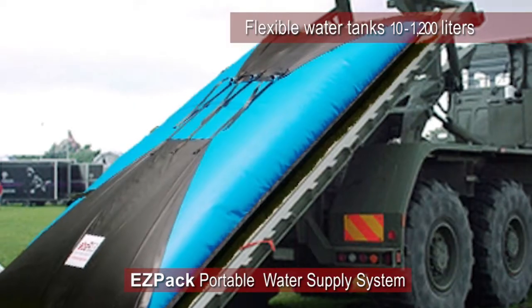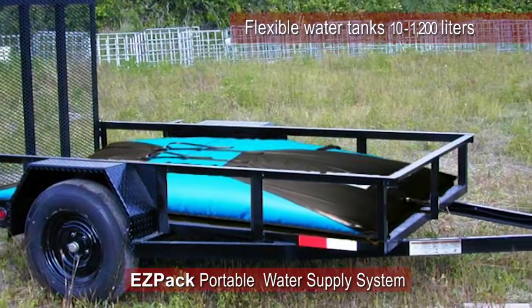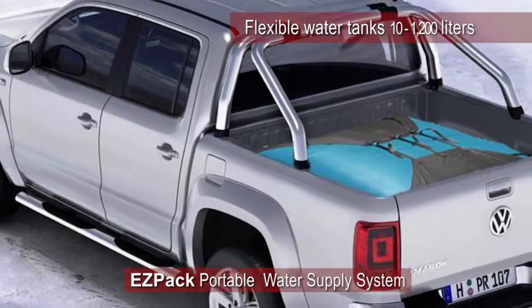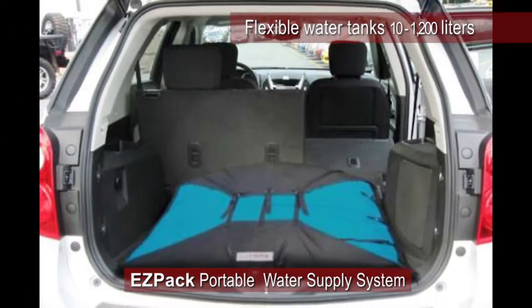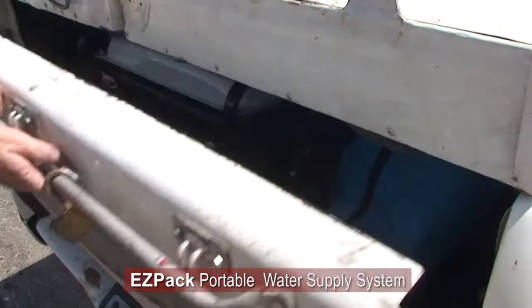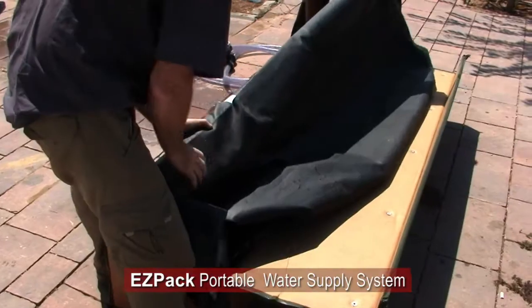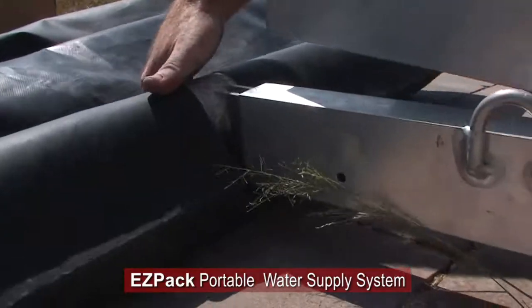EZPAC's unique flexible mobile water storage system is approved by the Israeli Water Authority for water distribution in emergency situations, and has been utilized in Israel by many local water utilities and municipalities. We're looking for a cost-effective solution.